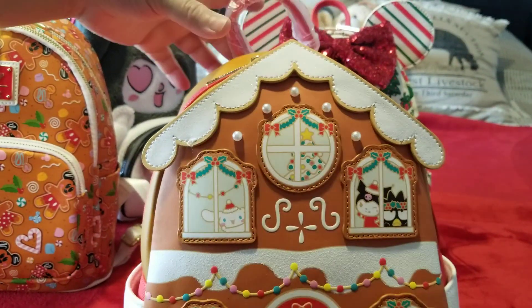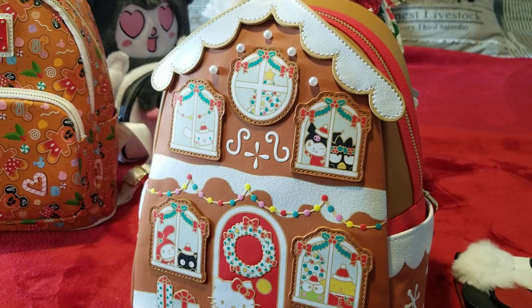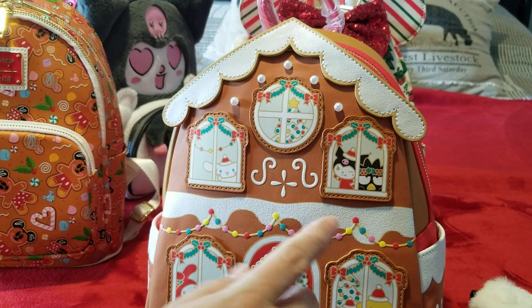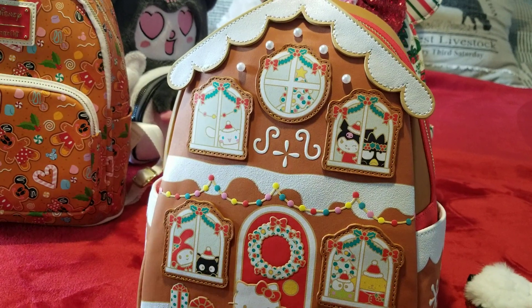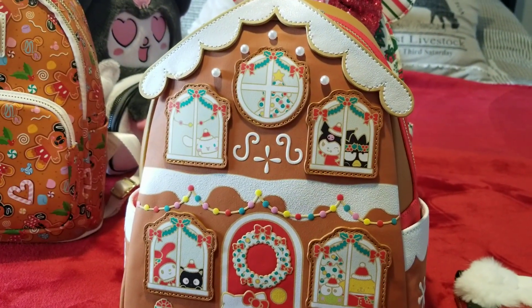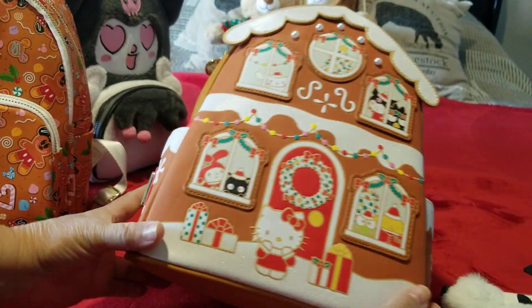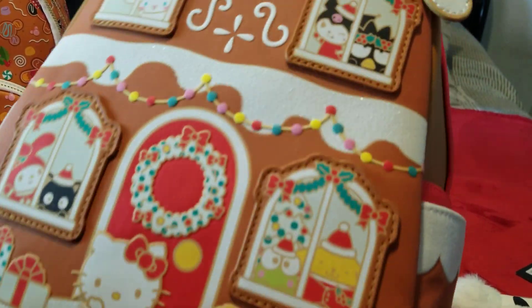This newest one from Box Lunch — if y'all are thinking about picking it up, they also have a very similar style bag. It's a Star Wars character bag with more pearls and a pretty snowflake design. Instead of gingerbread and red, it's gingerbread and blue with all Star Wars characters. Let me know what y'all think about that one. I was so happy when I saw the holiday bags from Box Lunch — they really gave me what I needed.